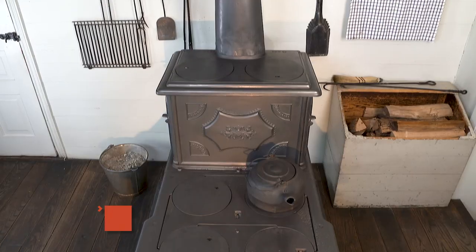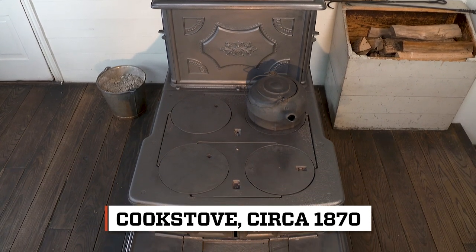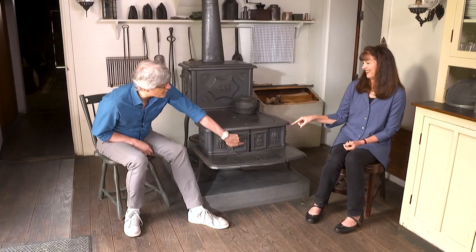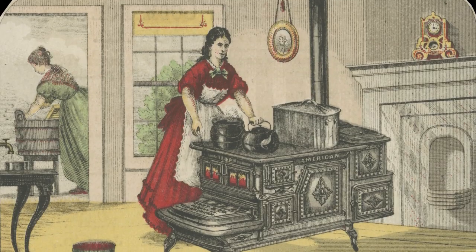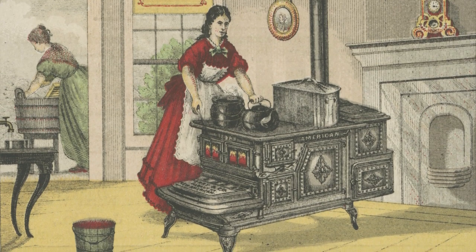Did the stove and the oven always go together? Yes. There were stove burners, as we would think of them, and the oven. As you see from this 1870 cook stove, the oven is in the back. And that's really great because — I thought this was the oven. No, that's the firebox. That's where you put the wood. And then most cook stoves in the mid-19th century would have four to six what they called boiling holes. We would think of them as burners.